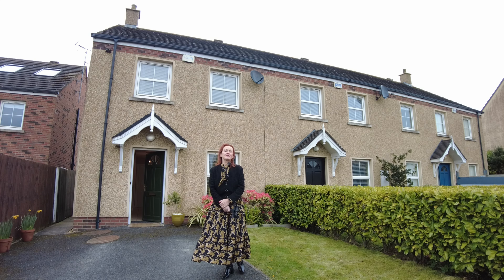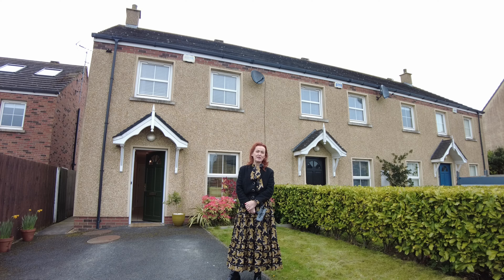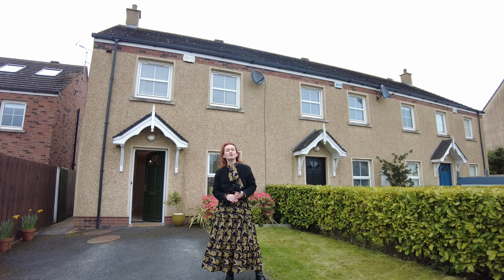Hello there, you're very welcome indeed to number 10 Lismore in Earlsford in Blackrock, County Louth. I'm going to show you today a fantastic, very smart two-bedroom end-of-terrace two-story house, but before I do, I want to tell you about where we are.